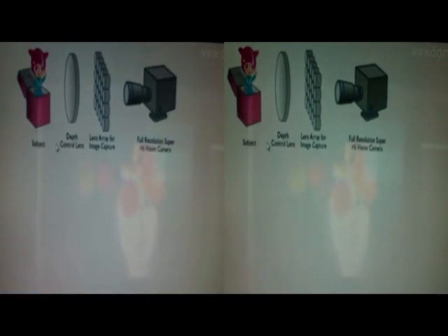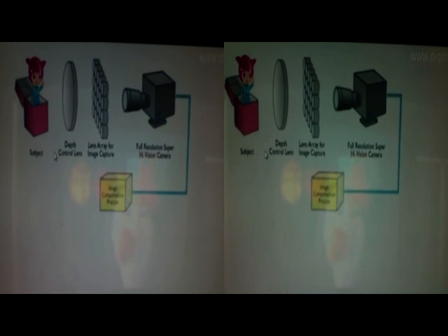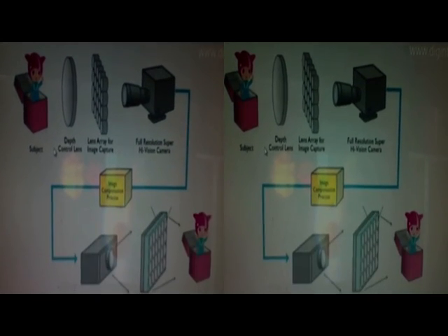The system works by using a lens array when filming the image with the full super high-vision camera, then processing the footage to compensate for any distortion, and then finally displaying the image via a lens array. As the system produces true auto-stereoscopic images, there is no need to wear special 3D glasses.